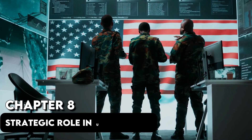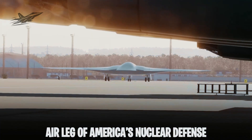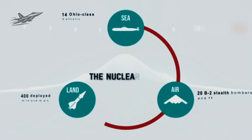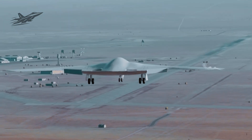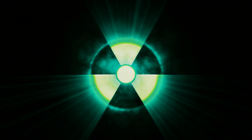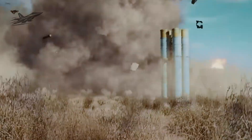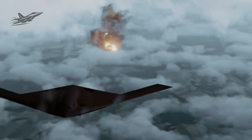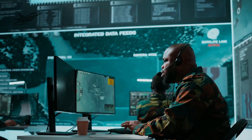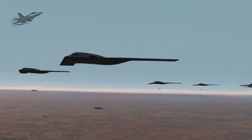Chapter 8: Strategic Role in U.S. Defense. The B-21 is the air leg of America's nuclear triad. It's the bomber that can slip deep into enemy territory, undetected, and deliver the ultimate deterrent. But it's not just for nuclear missions. In conventional wars, it can take out high-value targets, destroy enemy air defenses, and knock out command centers — all from secure bases far from the fight, making it nearly impossible for an enemy to preemptively strike it.